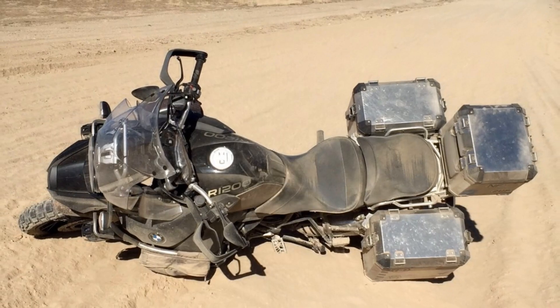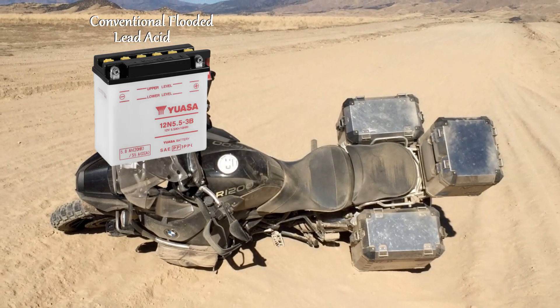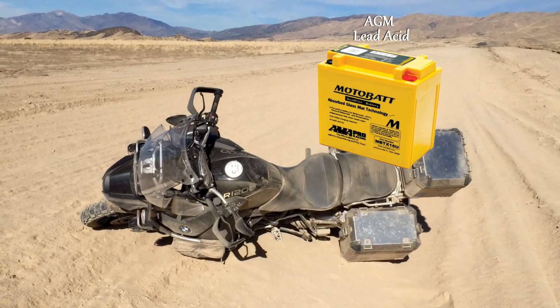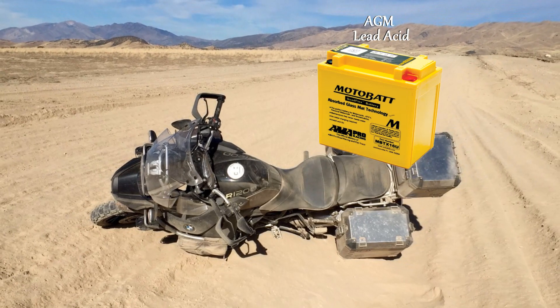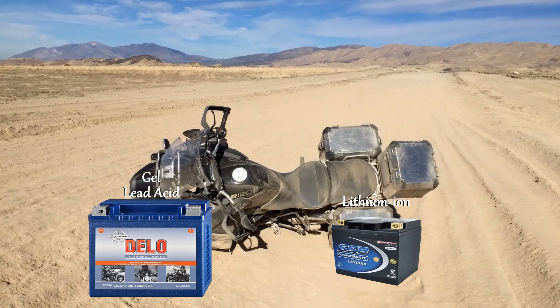If you ride off-road where the chances of dropping your bike are high — and because a conventional battery is not sealed — the chances of an acid spill are very real. AGM batteries are okay unless you crack the case, while with gel and lithium batteries there is no risk of acid spill at all.